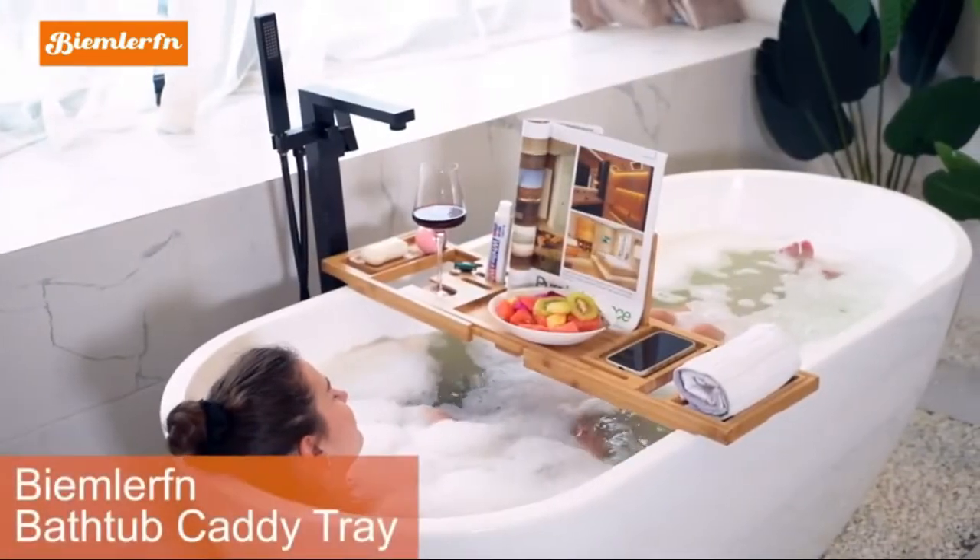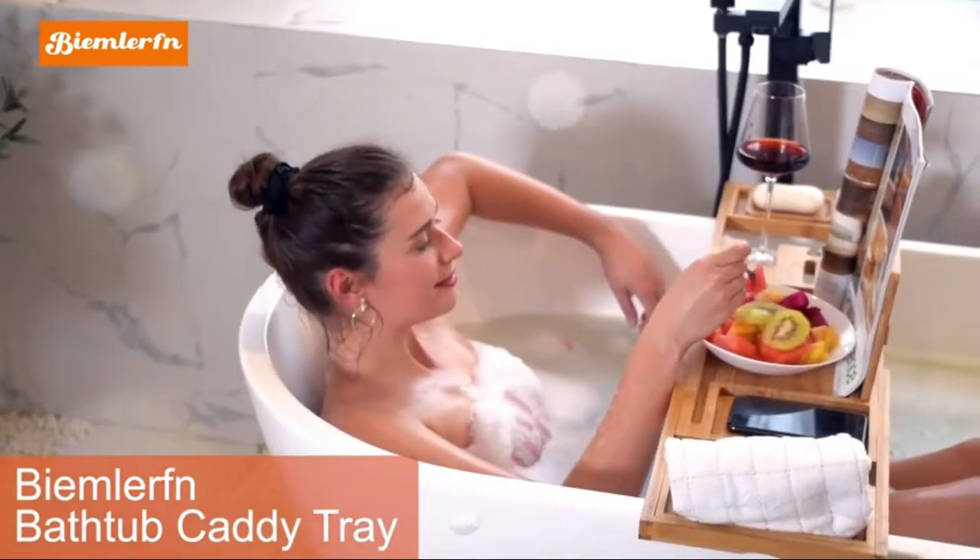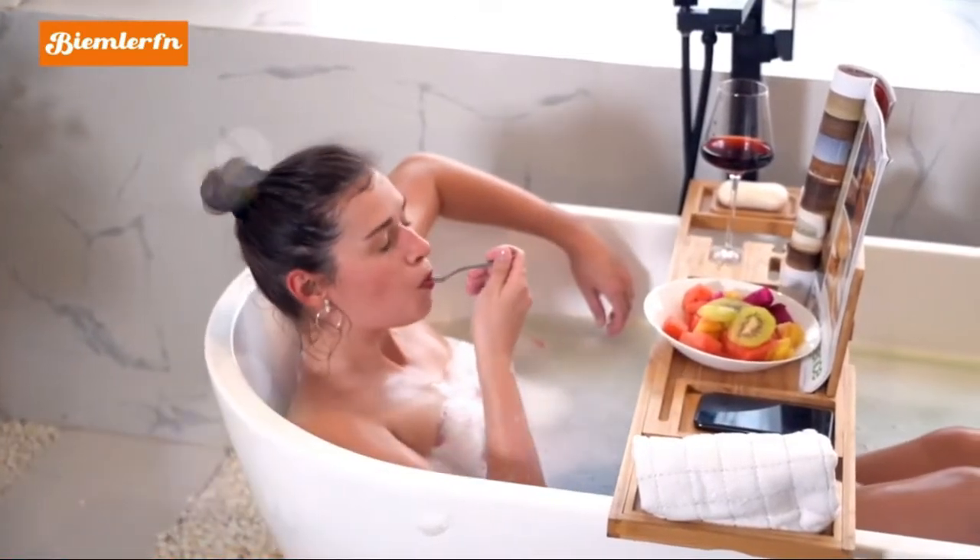Beamler bamboo bathtub caddy tray — extendable spa organizer tray for the bathroom, with a bonus free soap holder. Premium bamboo material.